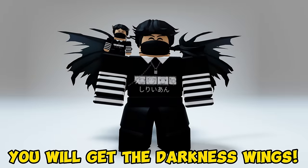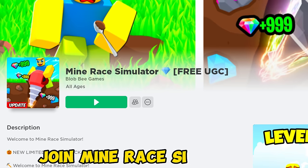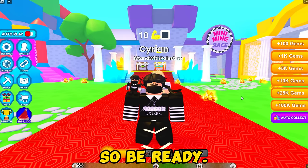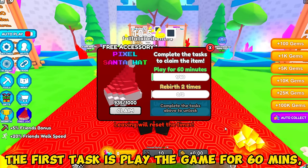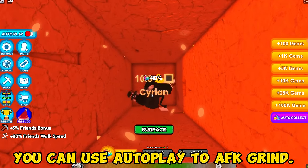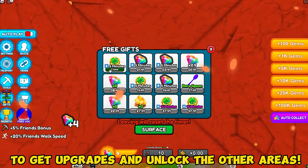You will get the Darkness Wings. Search this experience and join Mine Race Simulator to get the new free limited item. This is going to be time consuming so be ready. The first task is to play the game for 60 minutes. The next task is to rebirth two times. Go here and keep grinding to get rebirth. You can use autoplay to AFK grind. Make sure to keep mining to get upgrades and unlock the other areas.